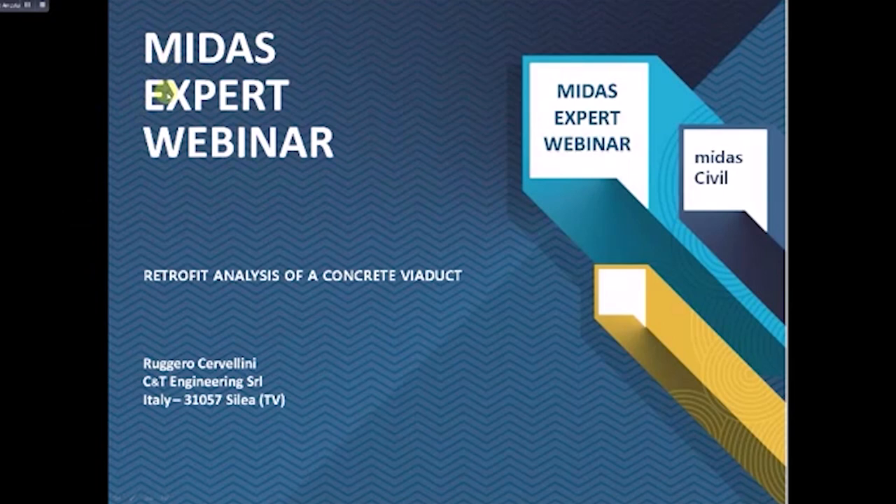Good morning everyone and welcome to the Midas Expert webinar. My name is Ruggero Cervellini and I'm the Technical Director of CM2 Engineering. In this webinar we will discuss the retrofit analysis of a concrete viaduct.